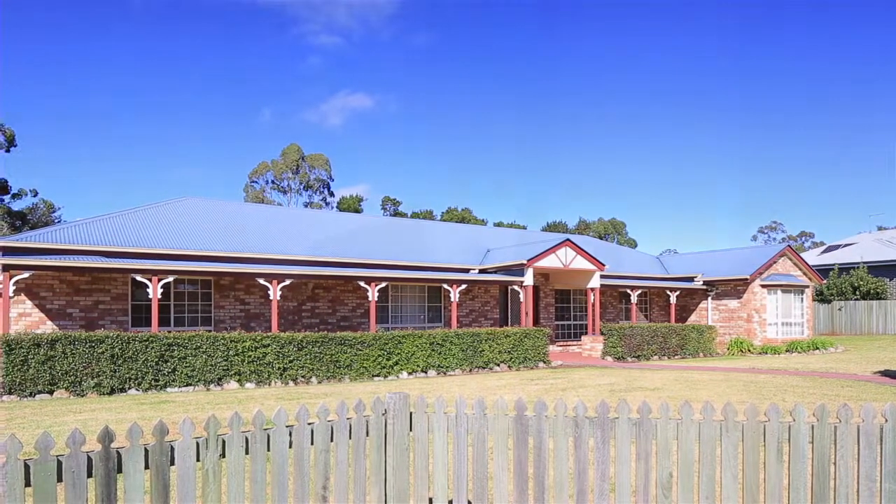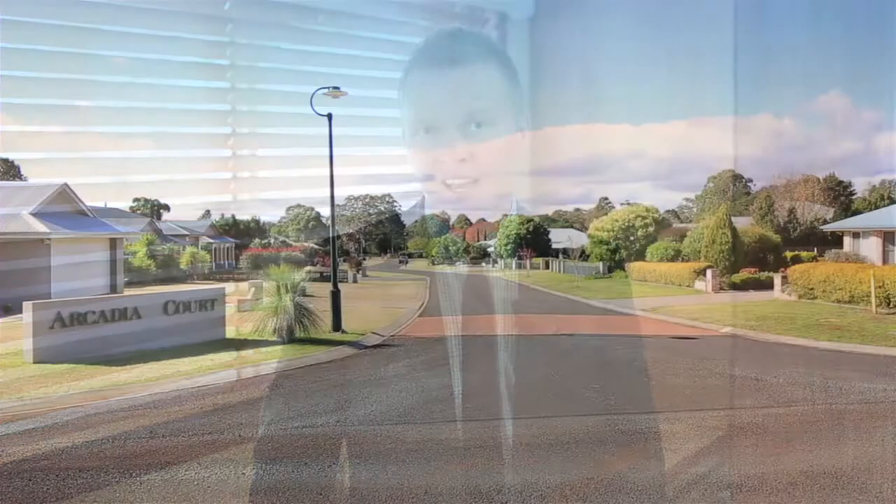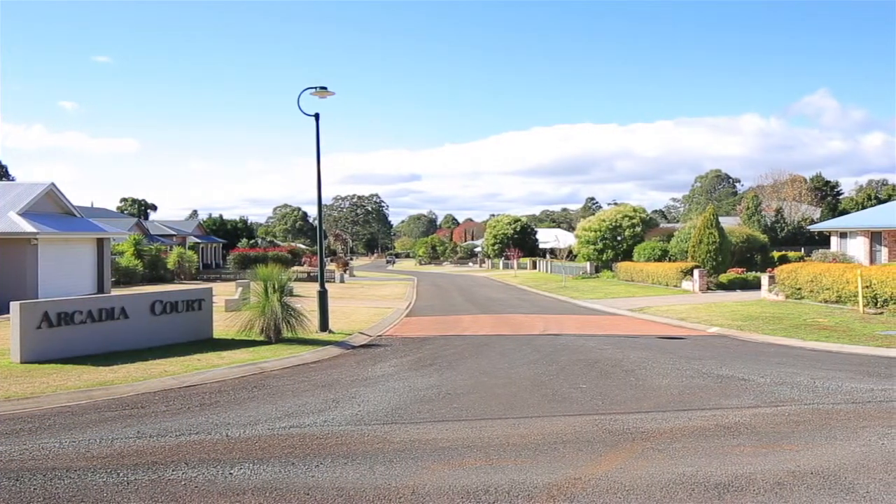Hi, I'm Rhys Coleman from Ray White Highfields and welcome to Arcadia Court, arguably one of the best streets in Highfields and surrounded by some of the finest homes. Today we're at number 11 Arcadia.